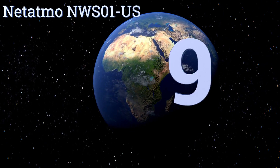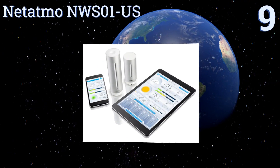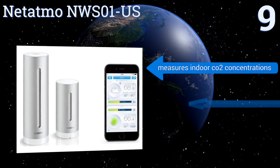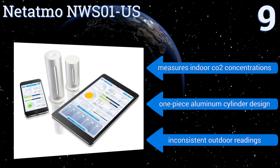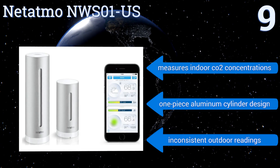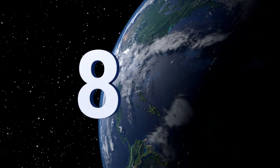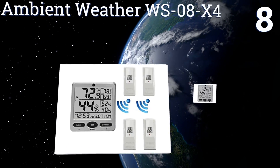Starting off our list at number nine, the Netatmo NWS01-US is a revolutionary personal weather station that lets you monitor indoor temperatures through your iPhone or Android device. It fits beautifully into any contemporary home and gives you complete access to all recorded data online. It's a one-piece aluminum cylinder design that also measures indoor CO2 concentrations, but it can deliver inconsistent outdoor readings.